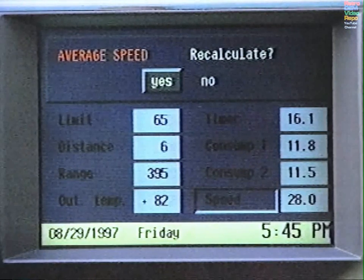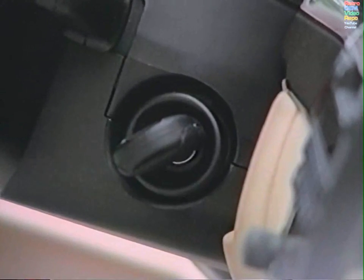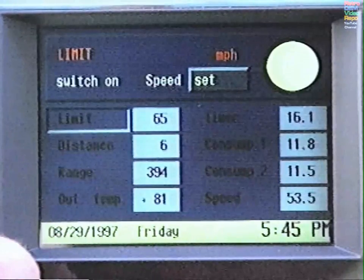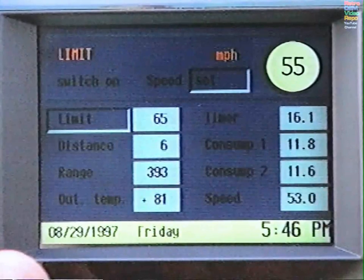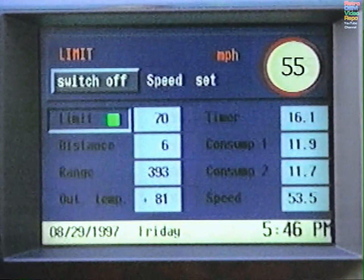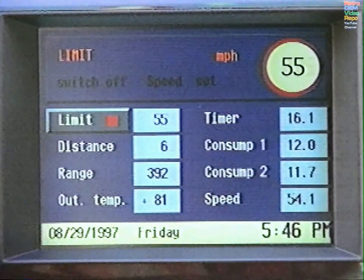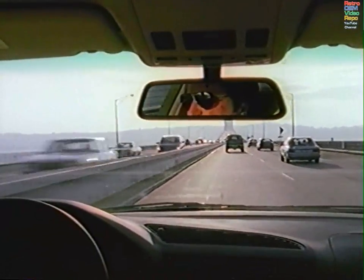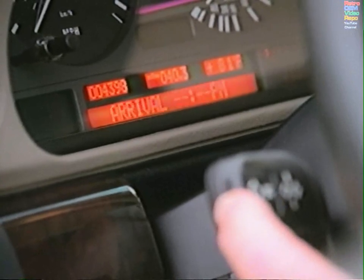To input a speed limit warning, make sure the ignition key is turned to position 1 or 2. Select Limit and Set, use the knob to specify the speed, then press to activate. To turn off Limit, select Limit and choose Switch Off. You will hear a chime when you exceed this limit. You may also call up the onboard computer readings on the instrument cluster display by pressing on the turn signal stalk.